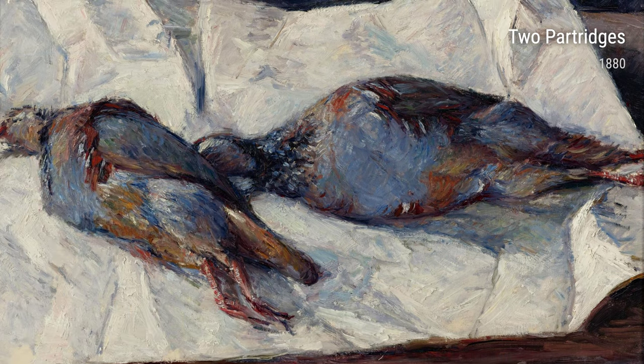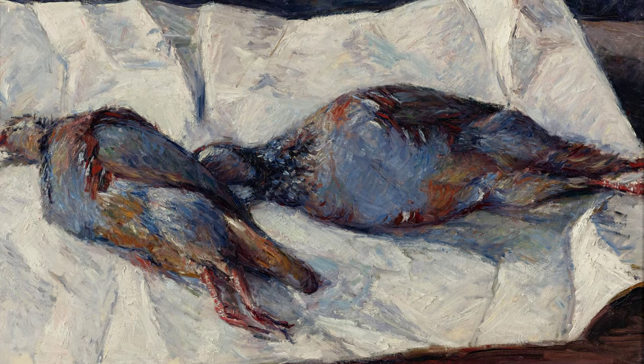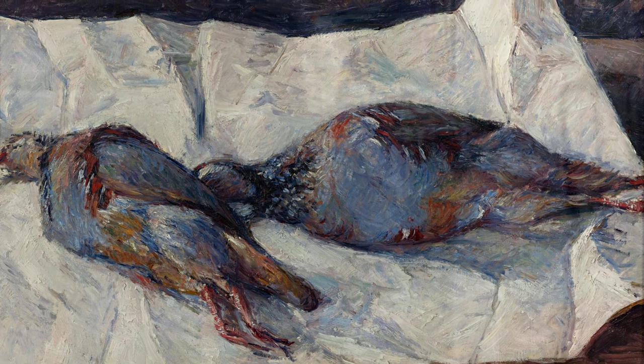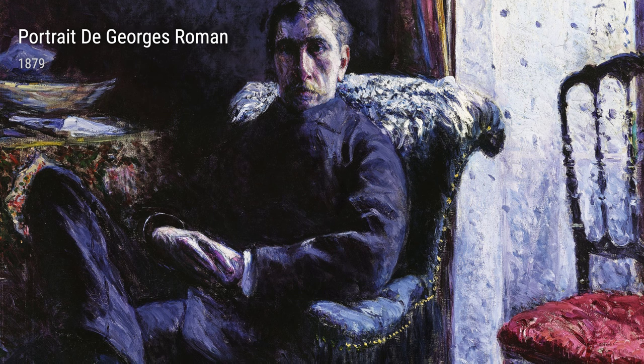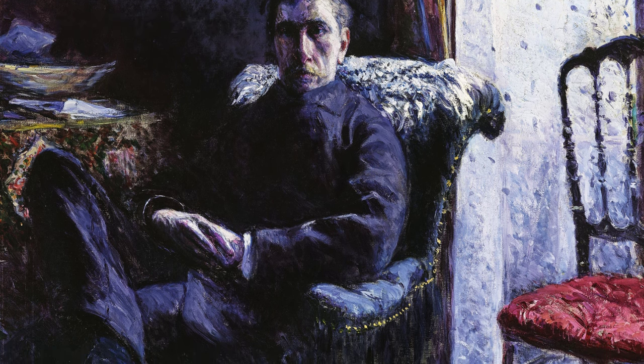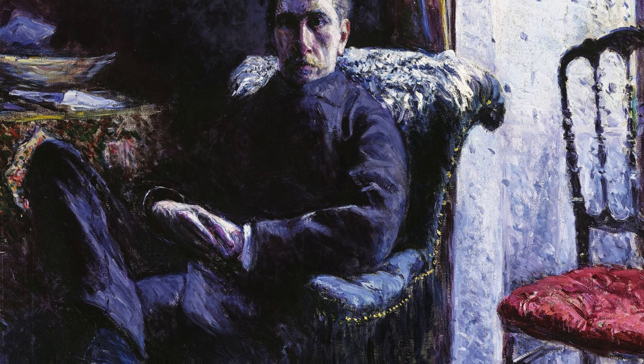Ladies and gentlemen, today I'd like to introduce you to the French artist Gustave Caillebotte. Born in 1848, Caillebotte's life experiences greatly influenced his unique and captivating works of art, which continue to inspire and fascinate us to this day.